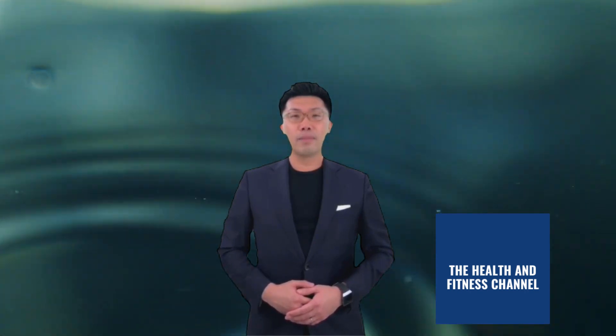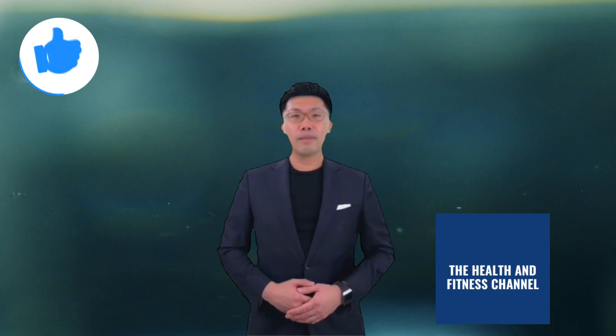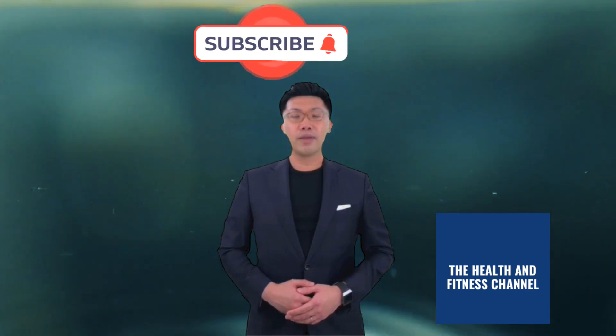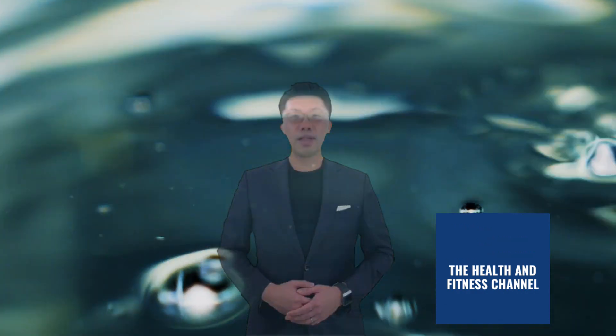Thanks for taking the time to watch this episode. Please remember to like, share, subscribe, leave a positive comment, and click the notification bell to our channel, so we can continue to bring you the latest health and fitness products to improve the lives of your loved ones and yourself. We greatly appreciate it. See you in the next episode.